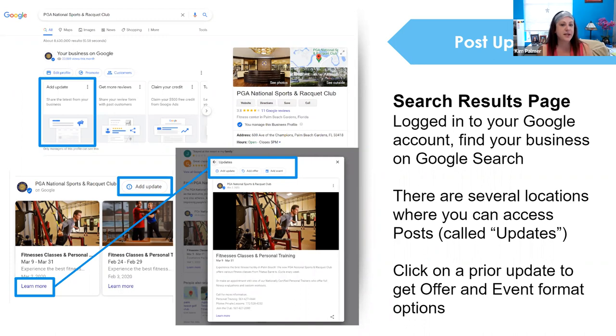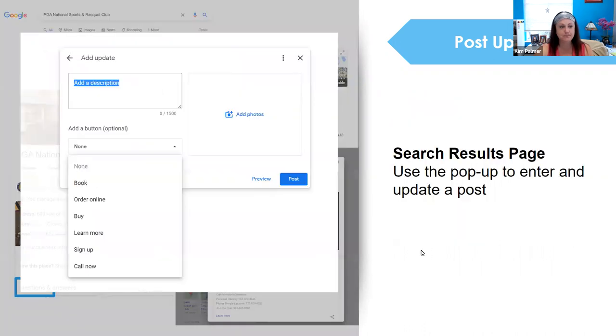If you're using the search engine results page editor, look for the button that says Add an Update, or go into previous posts and access the Add an Update feature. You can also add an offer or an event. If you're using the Google Maps app, click on the Updates tab and at the top of the screen you'll see buttons for adding a new update to your listing. From the search engine results page editor you can add a description, add a photo, choose your button text, and post your links.